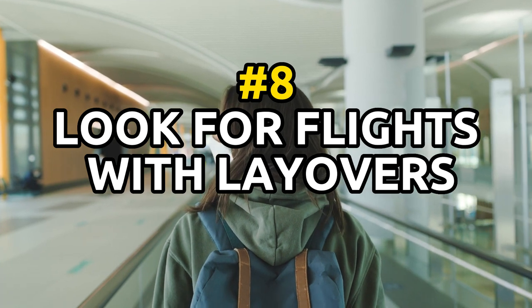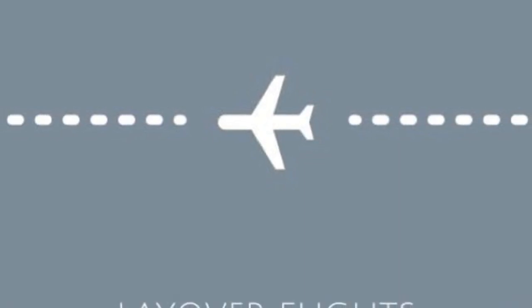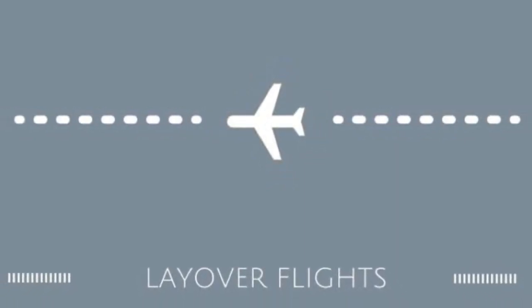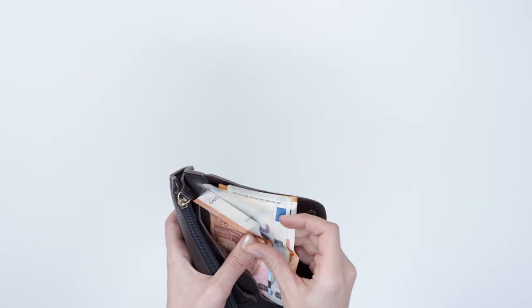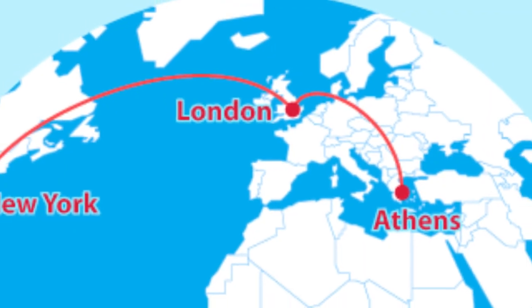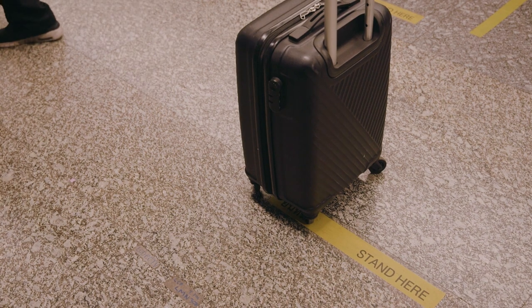Next up is tip number 8: look for flights with layovers. Flights with layovers can sometimes be cheaper than non-stop flights. A flight with a layover may be a more budget-friendly option, especially if you're flying to a distant destination. Keep in mind that layovers can add several hours to your overall travel time, so be sure to factor that in when deciding whether this option is right for you.